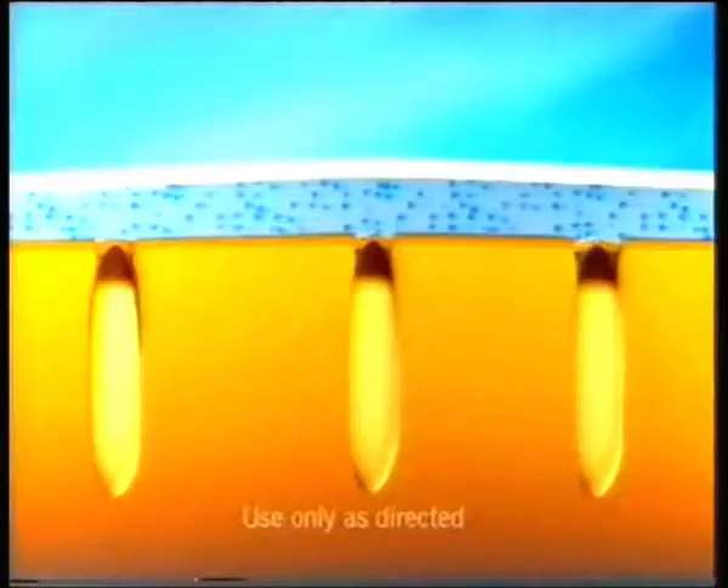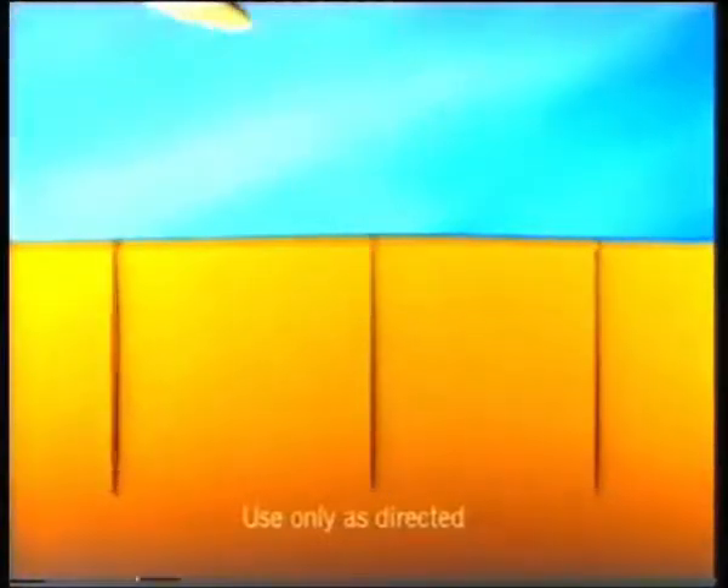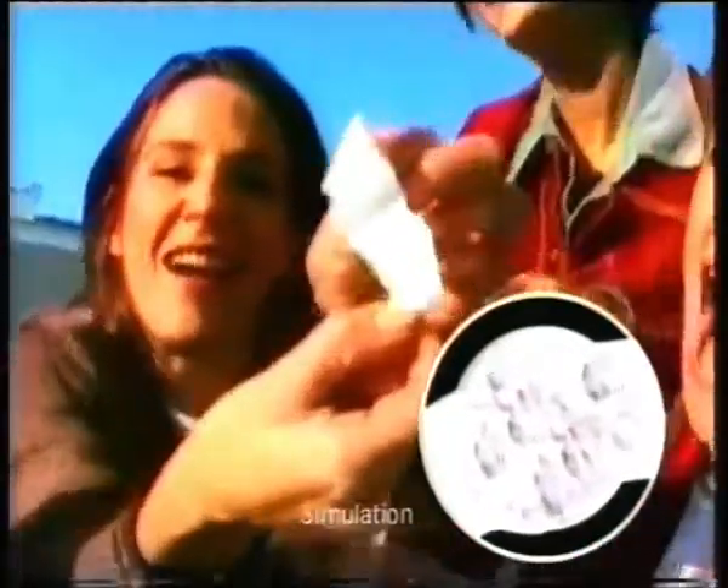Pond's Clear Pore Strips. Deep clean to unclog pores and gently lift blackheads away, so all the stuff you don't want on your nose ends up on the strip.